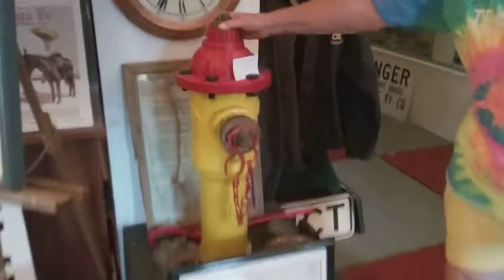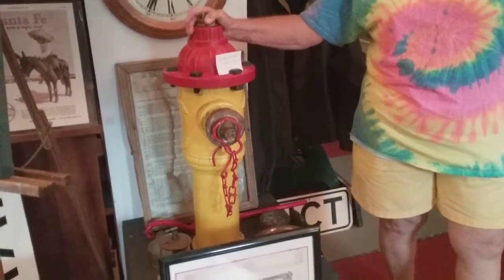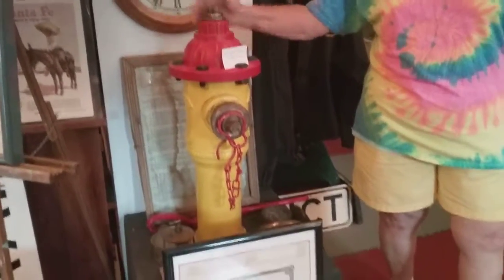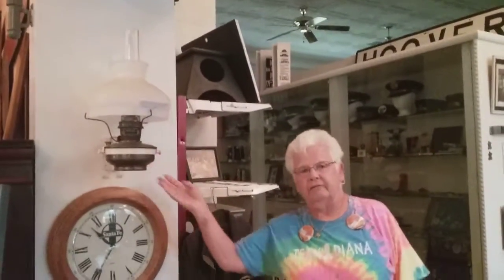This over here is a fire hydrant. This used to be out on a branch line, and when a steam engine needed to take on water, they would hook the hose to it and fill her up. And this was a light that used to be on a caboose.